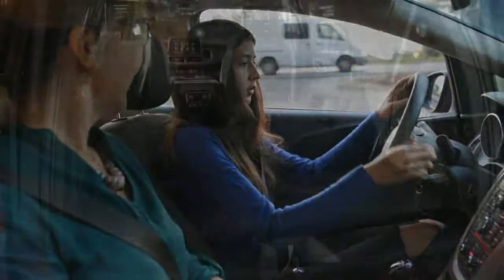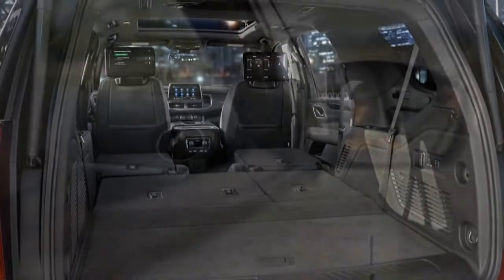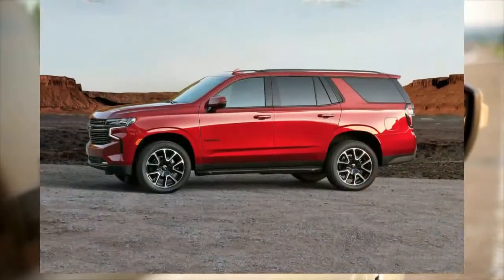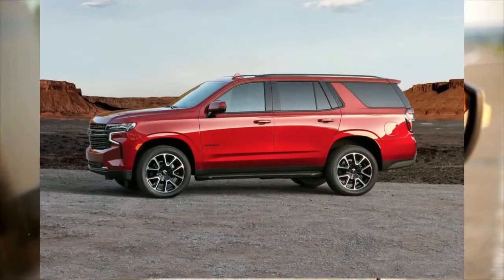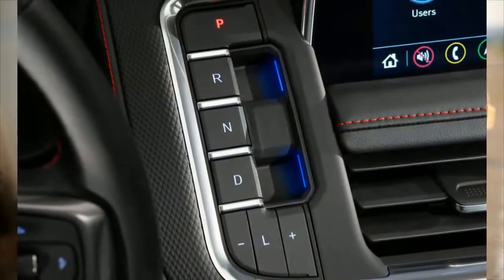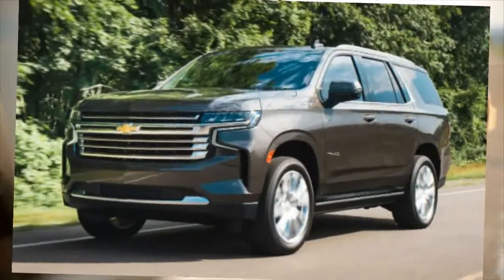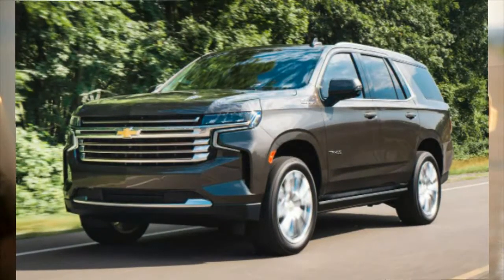The Tahoe's light steering is vague, especially at higher speeds, and the Tahoe makes it clear that you're driving a large SUV and should probably take it easy around corners. When equipped with the optional Z71 package, the Tahoe benefits from its height-adjustable air suspension and good approach and departure angles, making it quite capable in moderate off-roading situations.